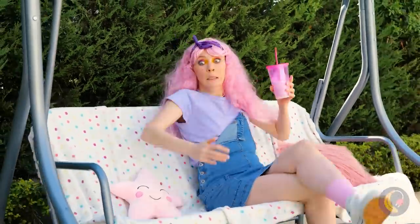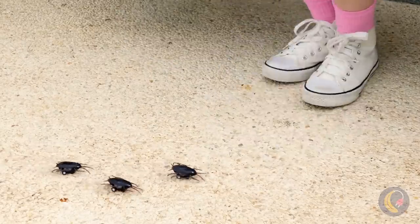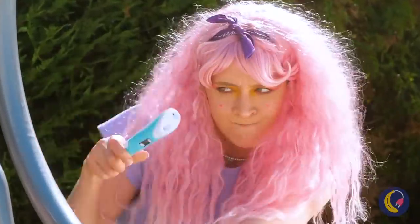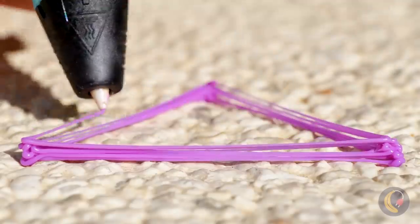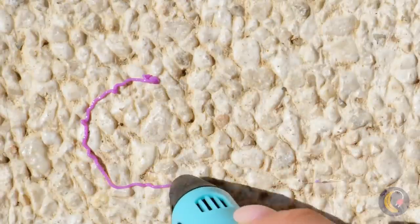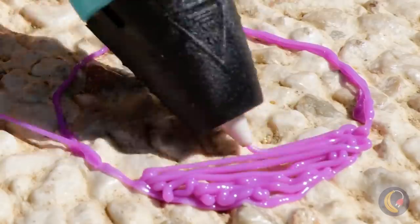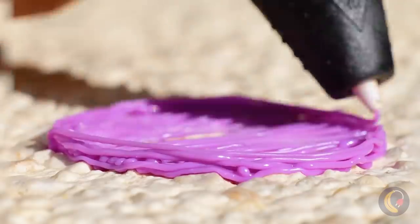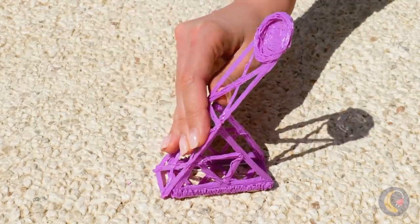Nature is all fun and games until you remember that's where bugs live! Run! I'd reach for bug repellent, but let's see what she draws up. Let's start with triangles within triangles. Wow, it's starting to look like a little catapult!